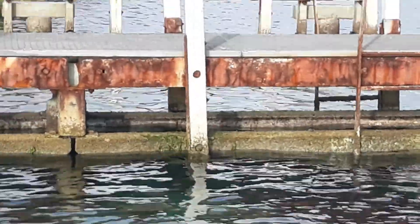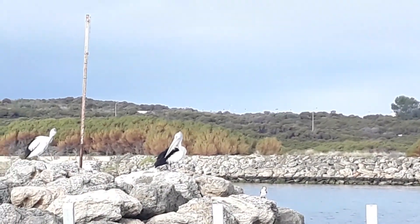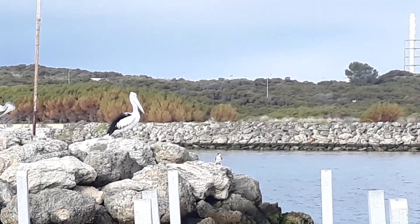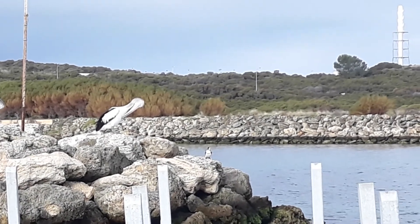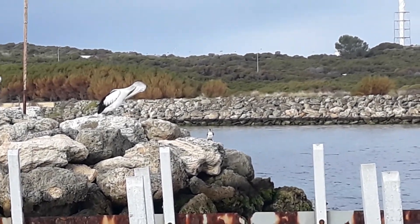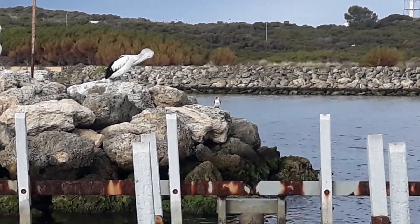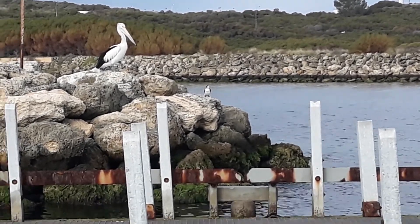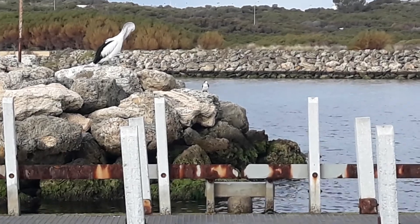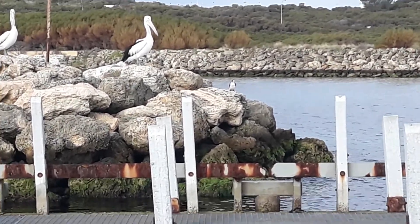I don't know anything about what birds should be here and what birds shouldn't be here. It's too fast to be a penguin, I think. I hope these seagulls don't poo on me. That bird doesn't seem to be moving around very fast. Penguins usually waddle, don't they? I can't zoom in any more than this. But in my mind, if that bird flies away it's not a penguin. But if it doesn't fly away and jumps in the sea, it's a penguin.